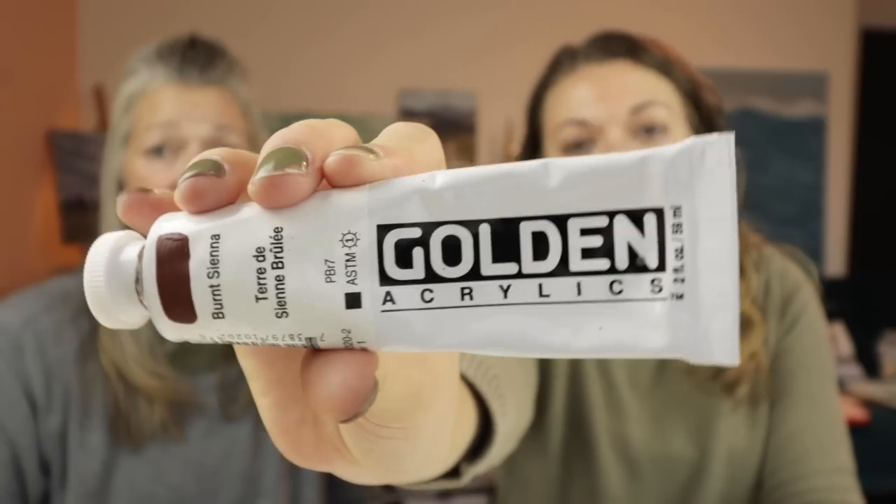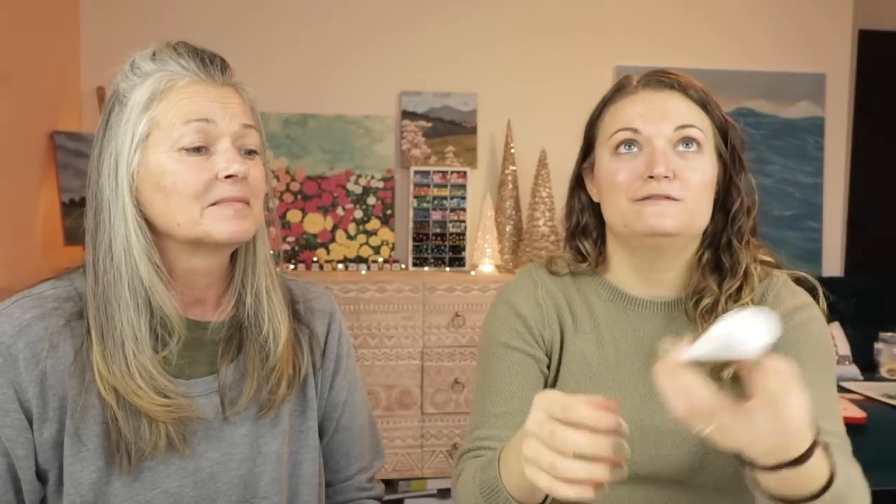We'll start with my favorite thing, which is paint. You folks see me use acrylic paint a lot. This is a tube of Golden Heavy Body acrylic paint, and I'm gonna have my mom guess how much a tube of two fluid ounces costs. How much do you think this costs? Seven dollars. Let's check it — eight dollars and 32 cents. That's close!